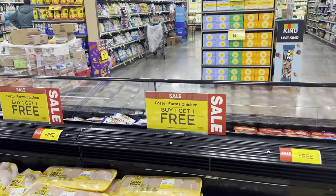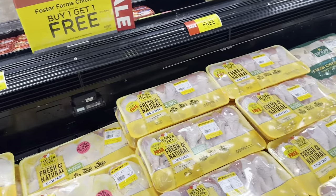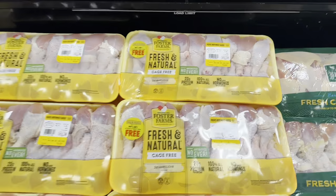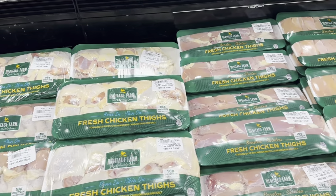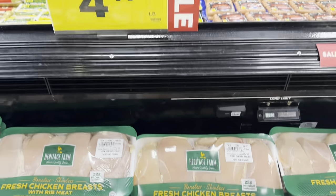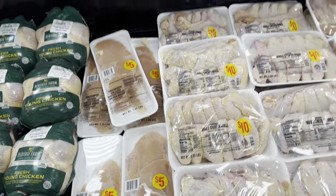They have Foster Farms chicken buy one get one free — these are like $28 to $32 each, so that's a good deal. At $2.79 a pound, these are about $13.98 but BOGO means you're essentially paying six or seven dollars per pack. They've also got chicken tenderloins at $8.67, boneless chicken breasts at $4.49 a pound around $18, plus chicken drumsticks for $5, chicken wings for $10, and chicken breasts for $5.